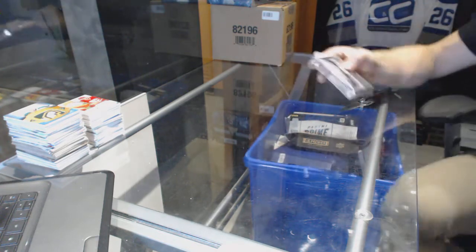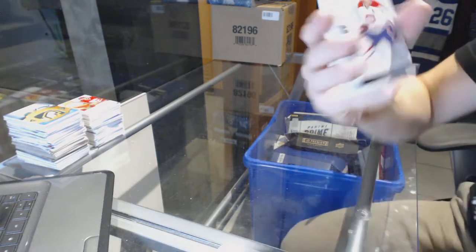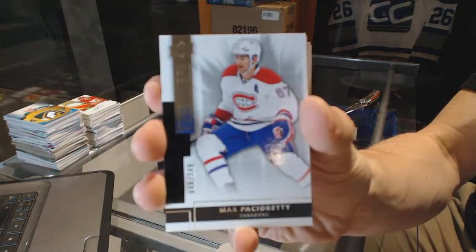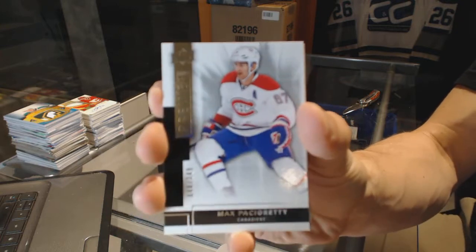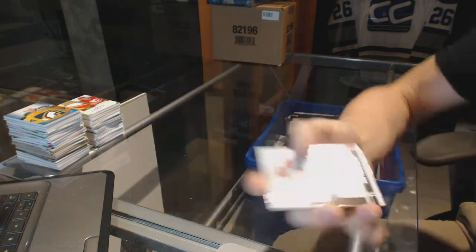Starting with the 14-15. We've got a base card, number 249, for the Montreal Canadiens — Max Pacioretty.